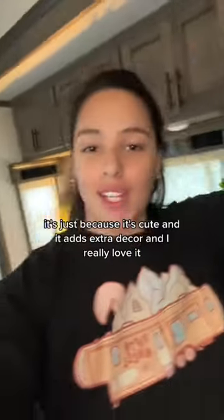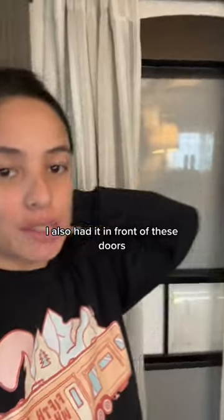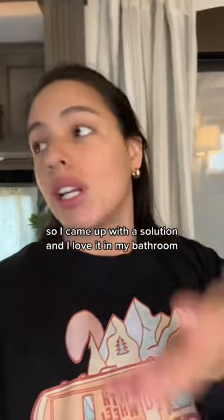Now, why do I have that as my shower curtain? It's just because it's cute and it adds extra decor and I really love it. I also had it in front of these doors, but when I moved it to put these curtains in front to have more privacy for when my door is open, I didn't want to just get rid of those. So I came up with a solution and I love it in my bathroom.